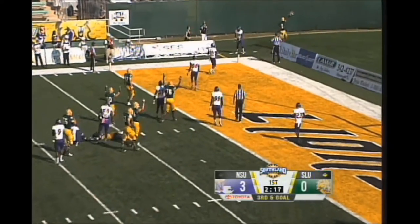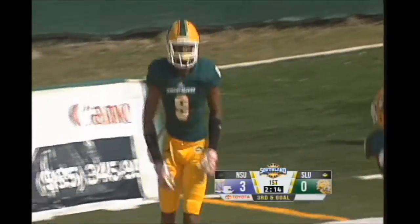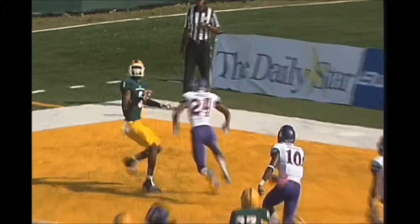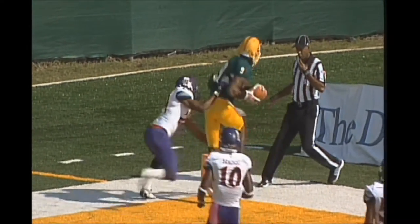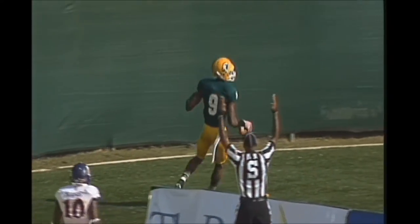And Stanley lofted it up there for Jerry Anderson, and that's a touchdown for Southeastern. Perfect touch, perfect throw. Good throw and an exceptional catch. Jerry Anderson, 6'5", 210 pounds.